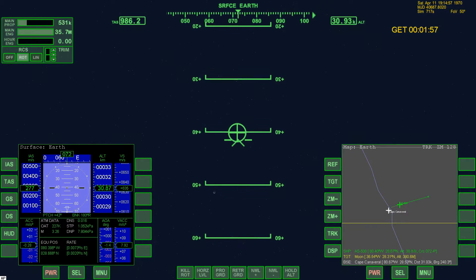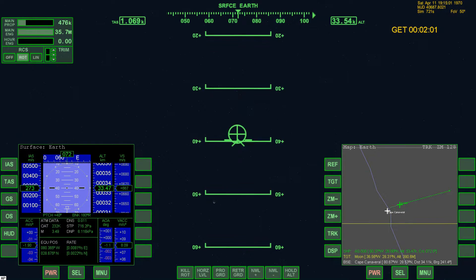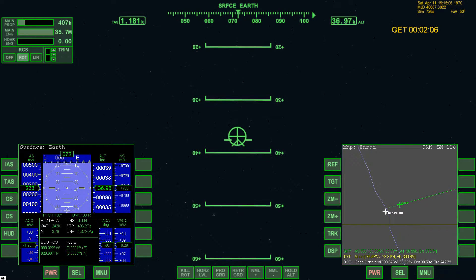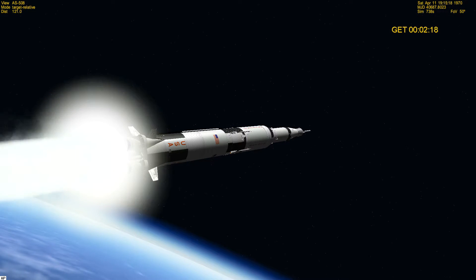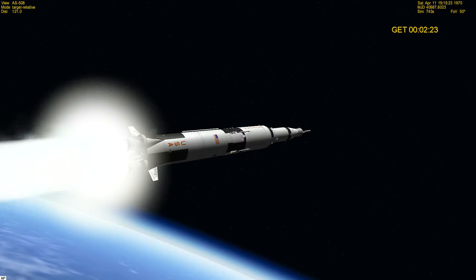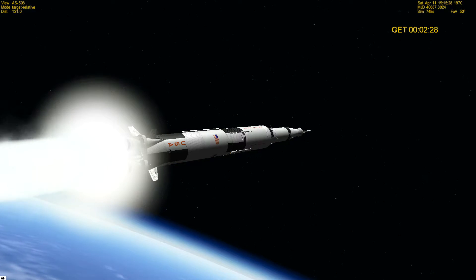Houston: stand by for boat one, Charlie. Mark, you're one Charlie. And Apollo 13, you're go for staging. Altitude now 17 miles, coming up on staging. Jim Lovell reports the inboard engine has shut down as scheduled. We confirm inboard out, Apollo 13. You're looking good.